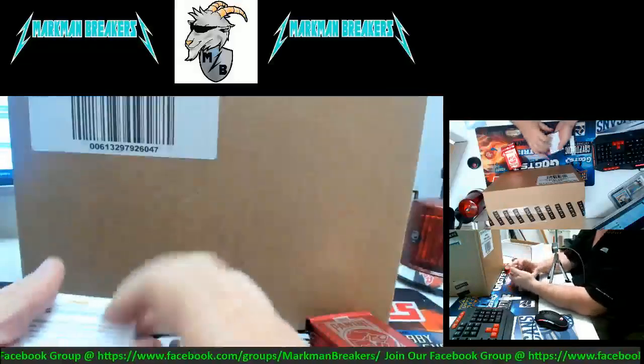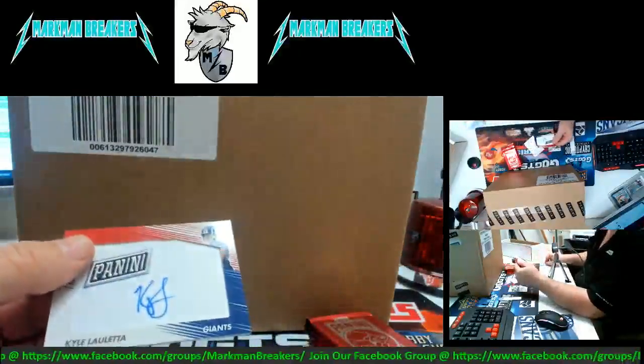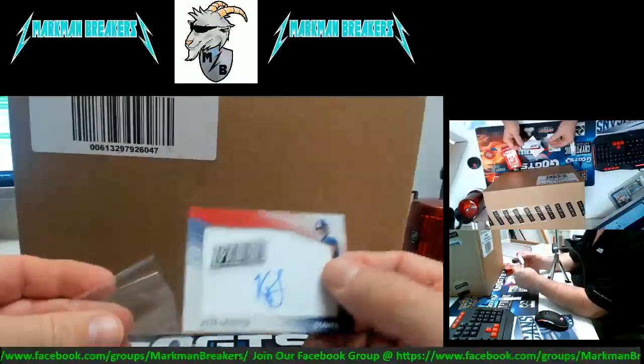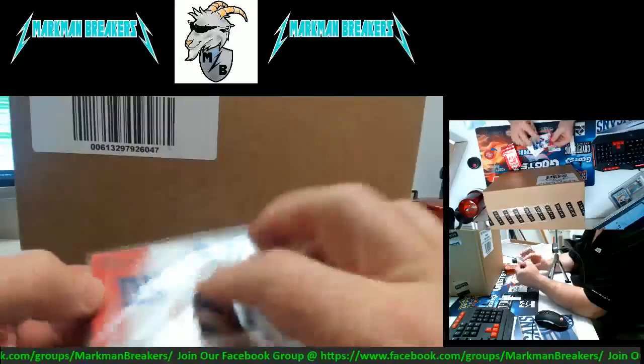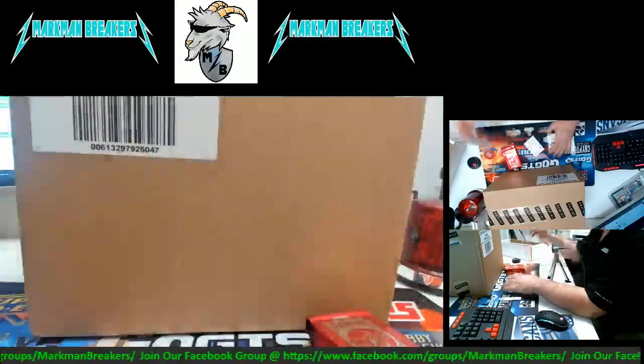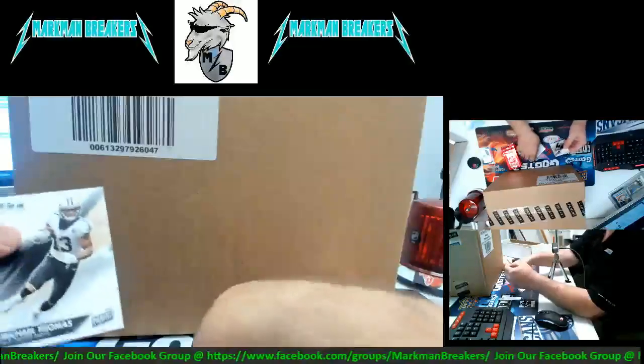Alright, here we go guys — bonus packs. How about we start off with a Kyle Loretta auto patch for the Giants! Kyle Loretta auto patch for the Giants. There's a little bonus for the Giants — not numbered but a very cool auto patch card. Kyle Loretta — we'll keep that as a hit.